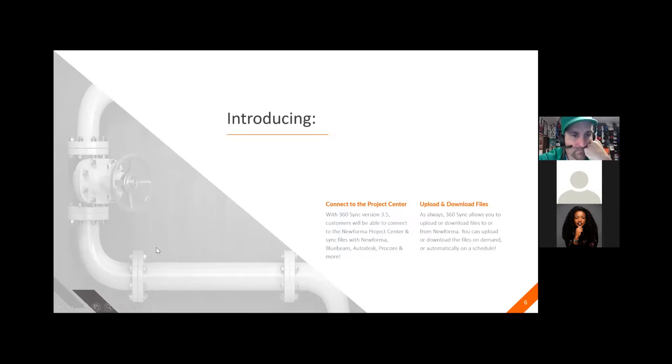Introducing connection to the Project Center with version 3.5. You'll be able to connect to the NuForma Project Center and sync files with NuForma, Bluebeam, Autodesk, Procore, and more. You'll also be able to upload and download files to NuForma on demand, or you can create a schedule for that.